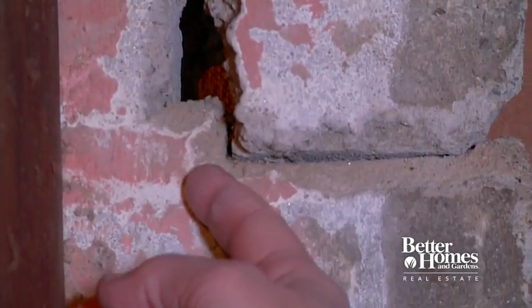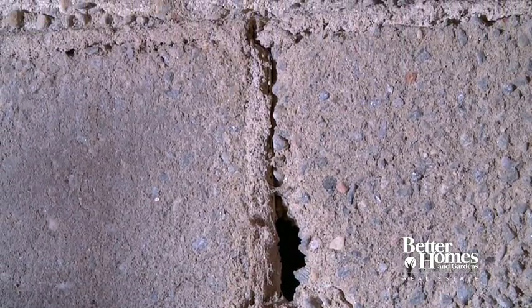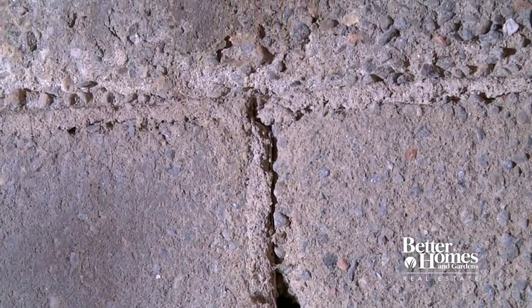By inspecting your foundation twice a year and making any necessary repairs, you can rest assured your house has legs to stand on. We hope this video has been of assistance to you. Better Homes and Gardens Real Estate is proud to offer professional and practical advice to homeowners. It's your home, so make it your own.